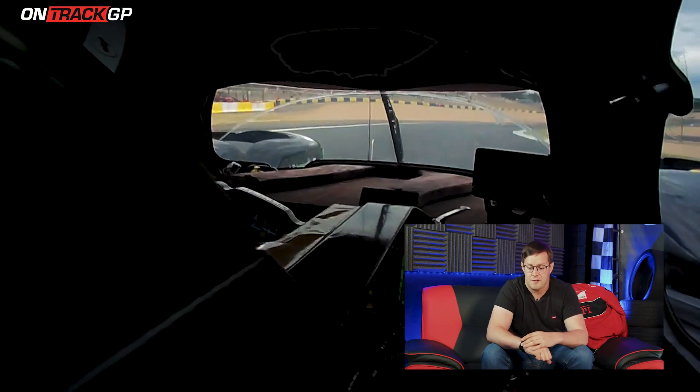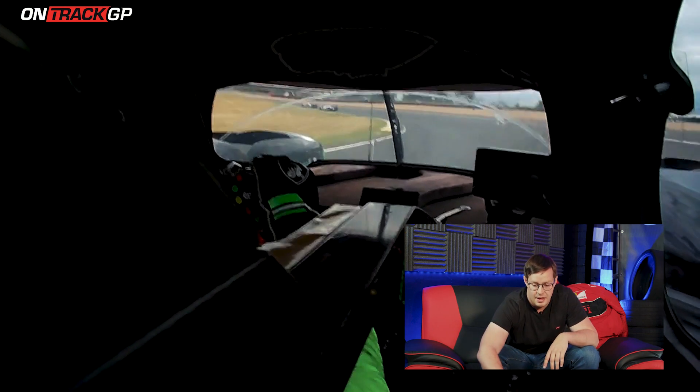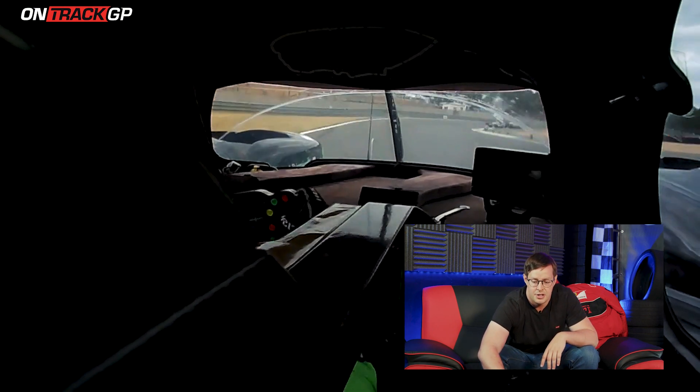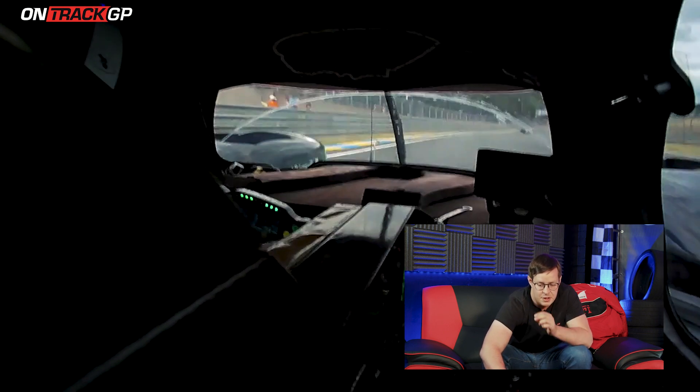Now we come down into the Esses de la Foret. There's a big bump here over the surface change, and on this left and right you can see a very strong camber and banking. It's very important to get as far to the inside as you can to use the banking, because on the exit of this right it suddenly goes off-camber and if you're too wide you get pushed into the wall on the left.